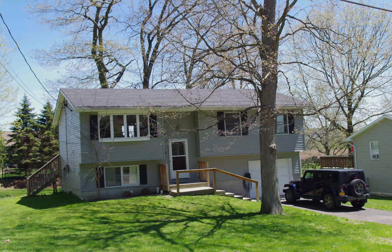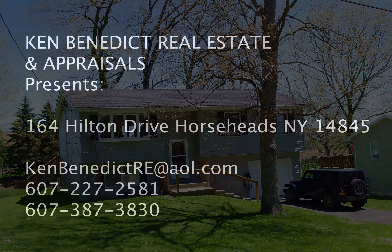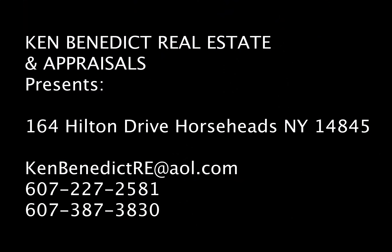The Jeep is not for sale. Thank you very much for taking the tour of 164 Hilton Drive, Horseheads, New York.